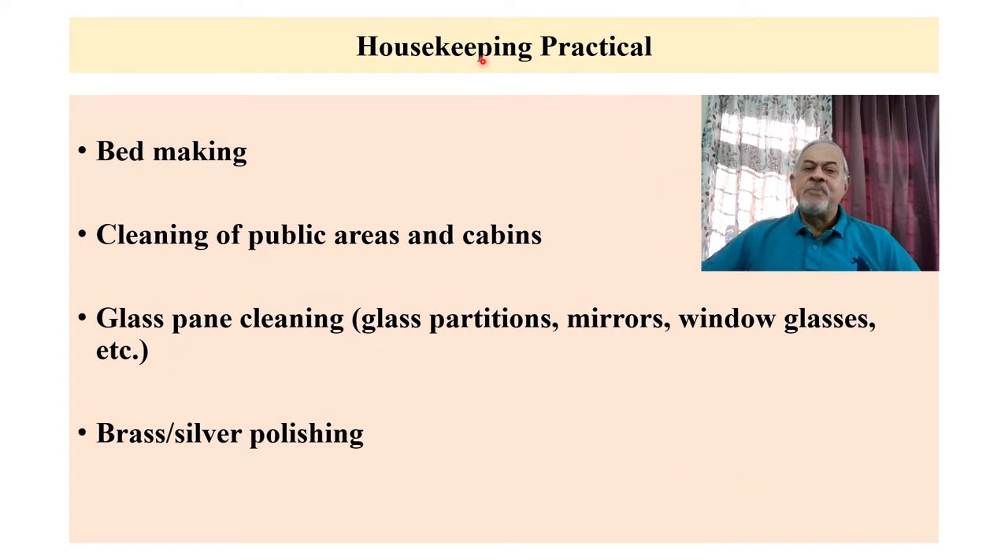In the housekeeping practical, you will be asked to do bed making, cleaning of public areas and cabins like alleyways or pathways, cabin cleaning, glass pane cleaning like glass partitions, mirrors, and window glasses. You will also have to do brass or silver polishing — brasso polishing will be asked. These will be the tasks for the housekeeping practical.